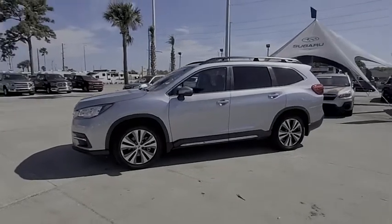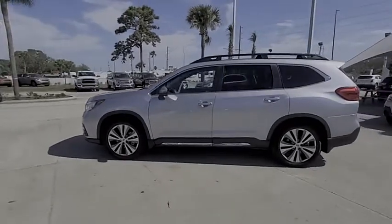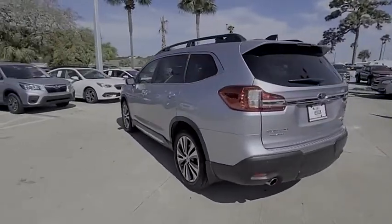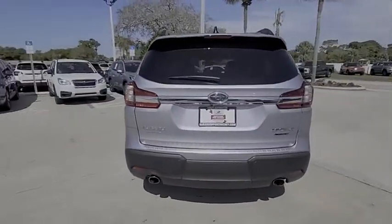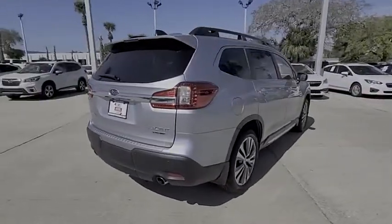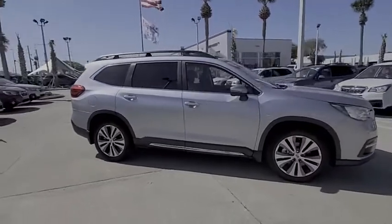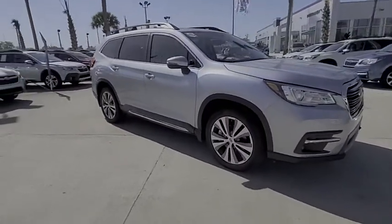Take a ride in the 2021 Ascent. The Subaru Ascent is a breath of fresh air to families in need of more room. The reliability, safety, and practicality that Subaru has always been known for is now brought to you with 3rd Row seating and is priced below $40,000.